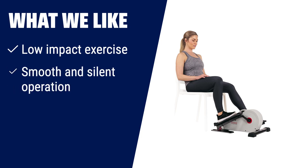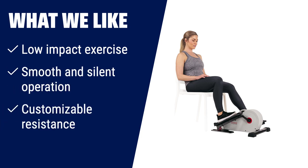What we like: looking for a versatile and compact exercise companion? The Sunny Health and Fitness fully assembled magnetic under-desk elliptical peddler is a great choice. It allows for low-impact exercise, operates smoothly and quietly, and offers customizable resistance levels — perfect for those who want to stay active and fit without leaving their desk.